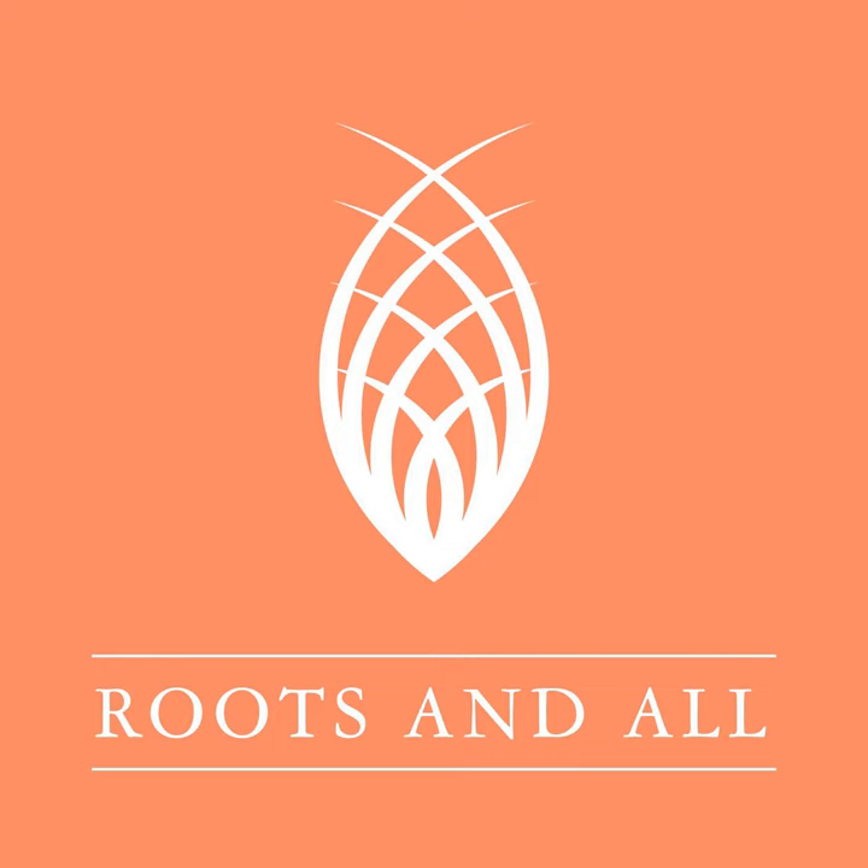You can download or listen to the podcast direct from the website rootsandall.co.uk. Please also check out my Patreon where you can make a one-off donation or take out a monthly subscription to help support the podcast. I also have a GoFundMe where you can make a one-off donation - even one pound helps and I'll be really grateful for your support. Please go to Patreon or GoFundMe and search for Roots and All podcast.